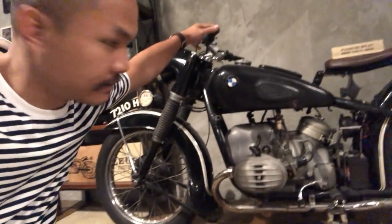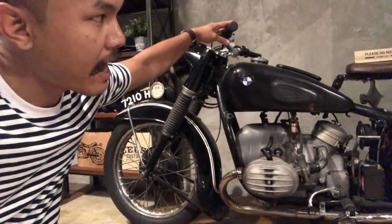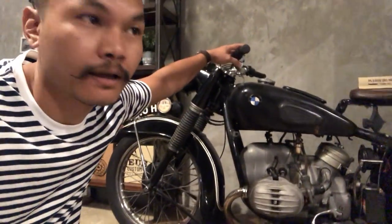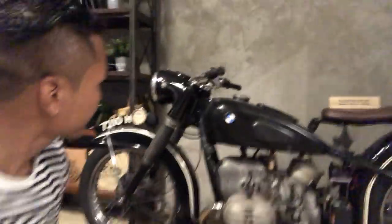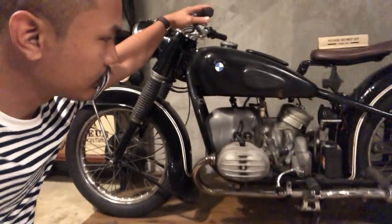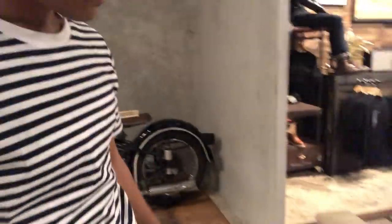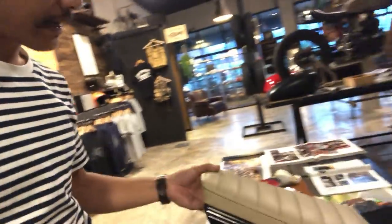The next bike is a very old bike — BMW R67 Sidecar 2. This is the bike of Pee Sang, a producer and rapper from Thailand. Very nice work.